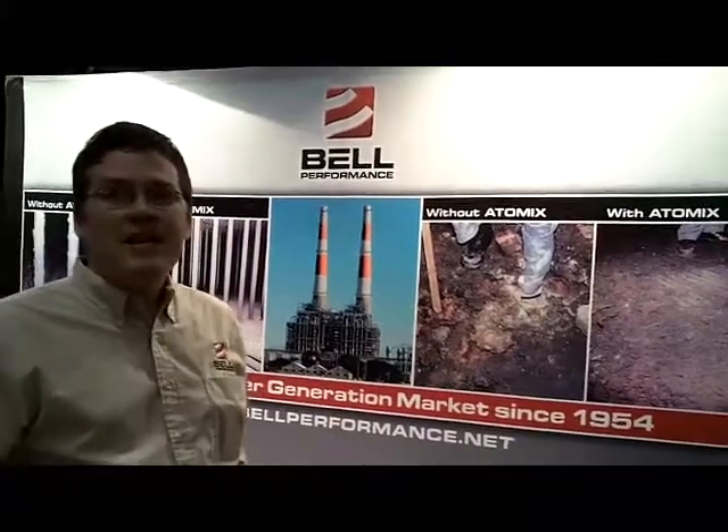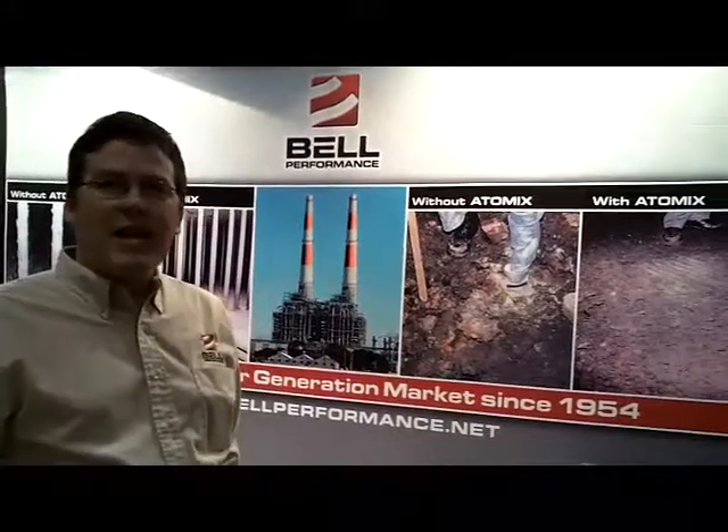Bell LPG treatment contains detergents and surfactants that will remove these deposits and return that engine back to its optimal performance level.